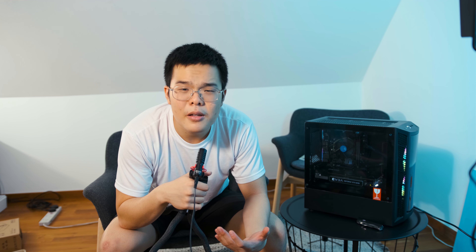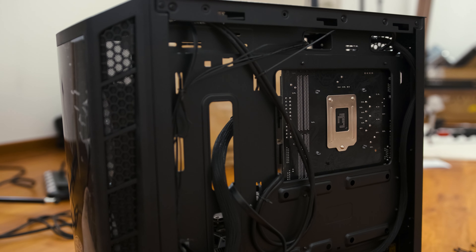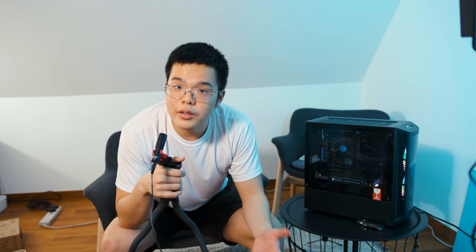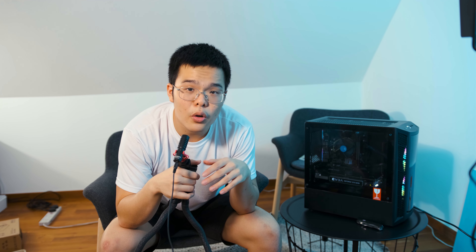Once the RAM is in, open up the PC case. What I do first is install the power supply and route as many cables as possible before putting in the motherboard — run the 24-pin, 8-pin CPU power, and PCIe power plugs through the right cable holes, and arrange the fan cables at the back. This makes cable management much easier later.